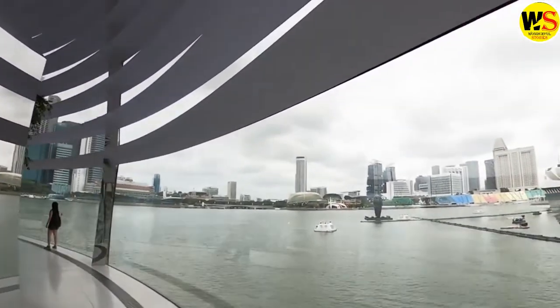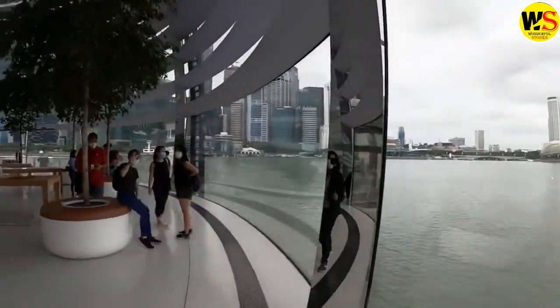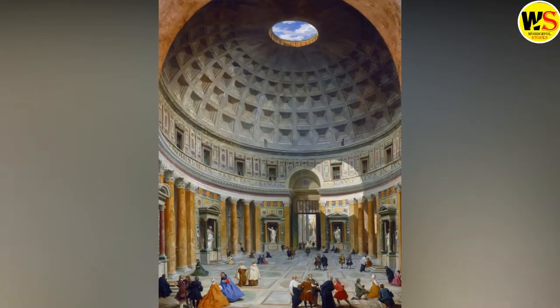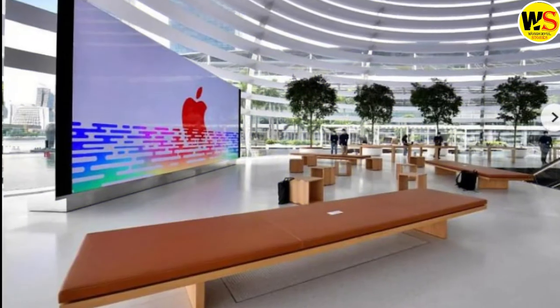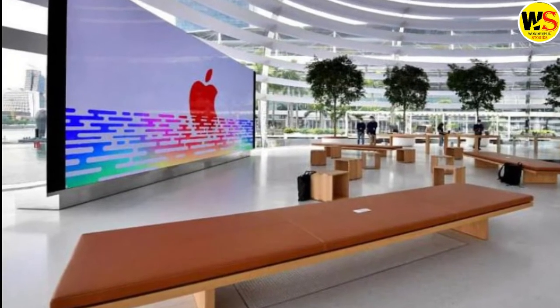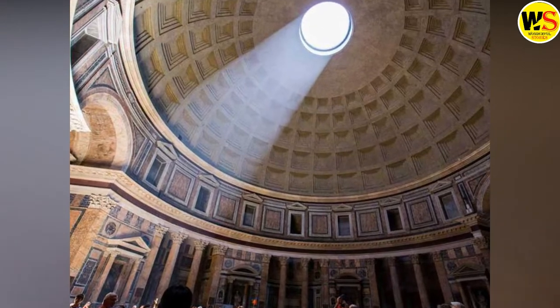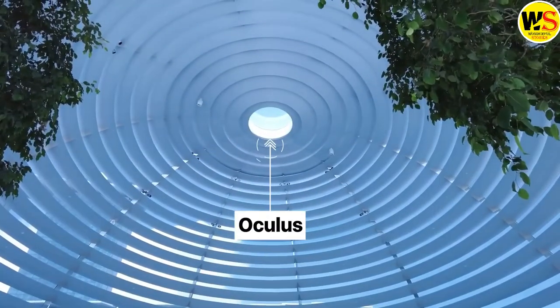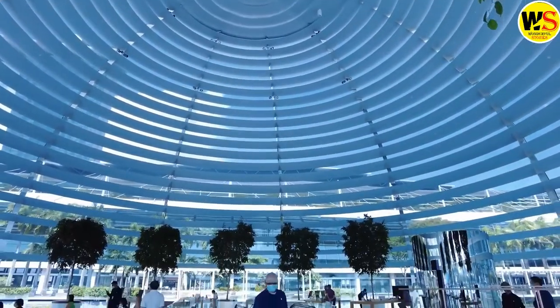One of the key influences Foster & Partners had in mind when coming up with the concept for this building was the Pantheon in Rome. The ancient Pantheon has a square portico at the front, and there's no sign of the pillars in the Apple building, but Apple Marina Bay's gentle interior dome and airy spherical space show obvious parallels with the temple. There's even an oculus at the highest point of the sphere, shining a dramatic beam of light down into the space below.